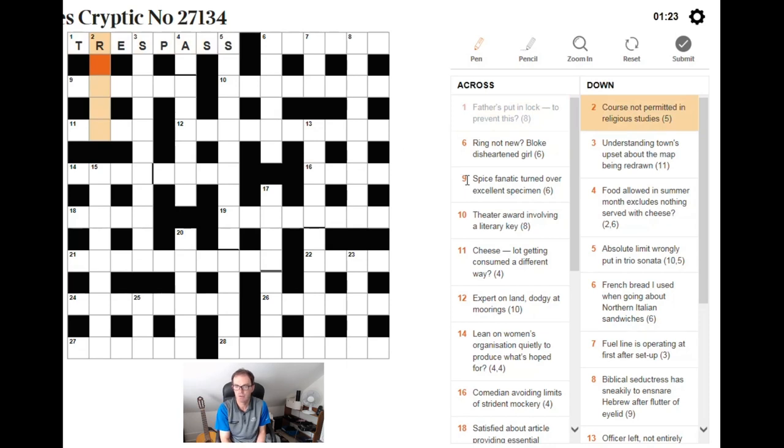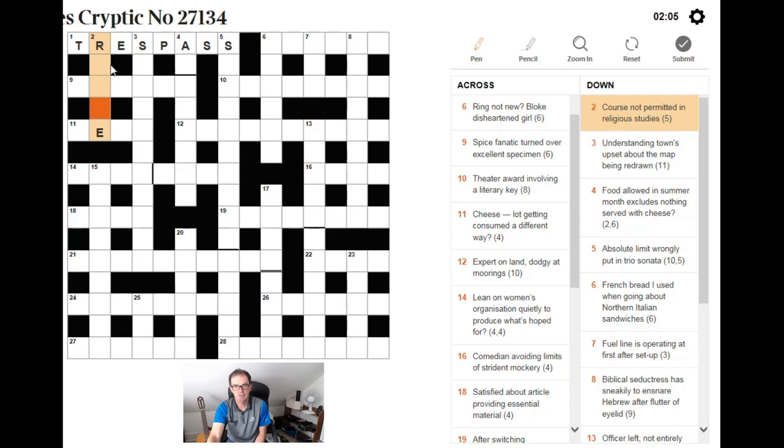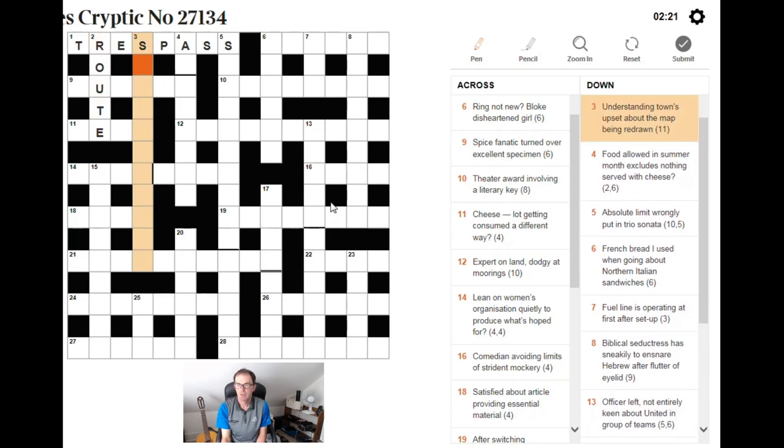Two down: course not permitted in religious studies. Religious studies is almost always RE or RI. Looking at the pattern, this is likely to end in RE. I need a word meaning course — that's ROUTE, which is of course a course. Not permitted is going to be OUT. So ROUTE with OUT inside RE gives us the answer. That would be a very quick answer.